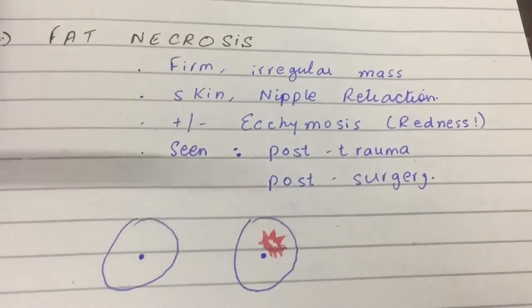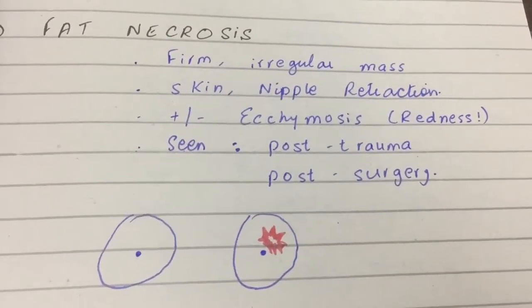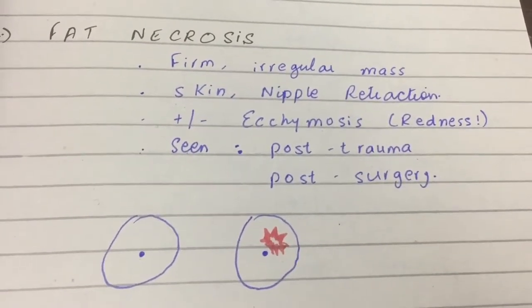And this is how it looks like. On one of the breasts there will be a firm irregular mass, and it's called fat necrosis.